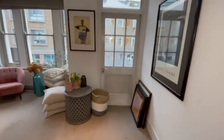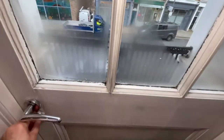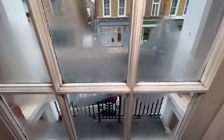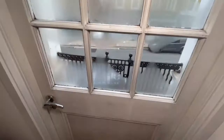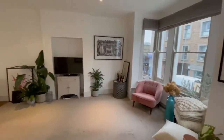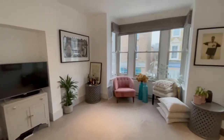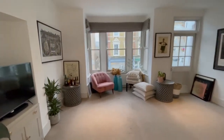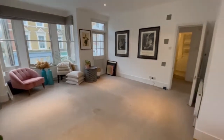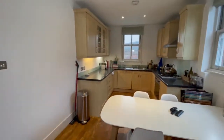What a great room this is, and here we have access to the private balcony. Certainly a lot of space in this room for corner sofas or indeed home office working scenarios.